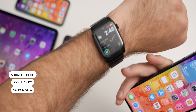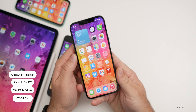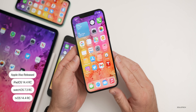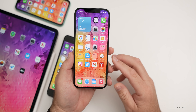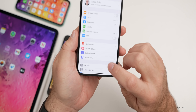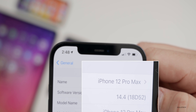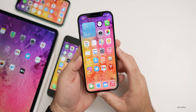Along with that, they released watchOS 7.3 RC and tvOS 14.4 RC, so Apple is getting ready to release all of those to the public very soon. If you're a developer they're available now. The build number is 18D52, and this update includes a couple new features as well as some bug fixes.